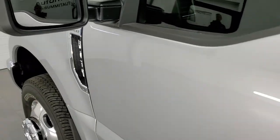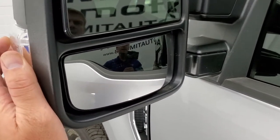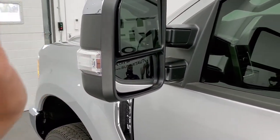Driver's side doors look really good. It does come with the tow mirrors — they are heated, have directional signals in the side, and they are power scope mirrors, so they power telescope out and also power fold in.